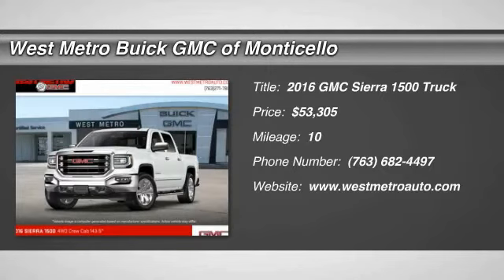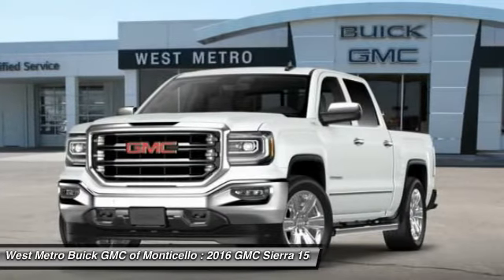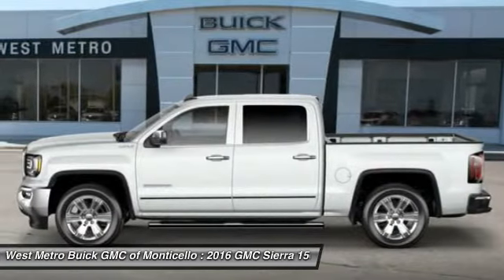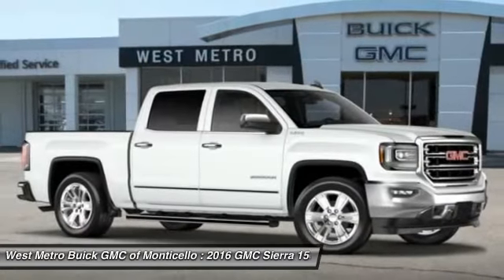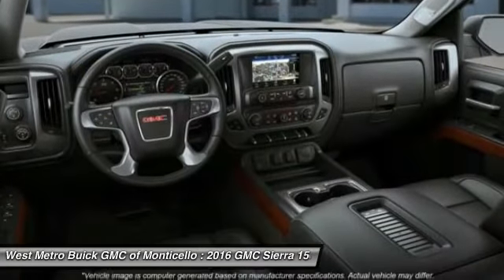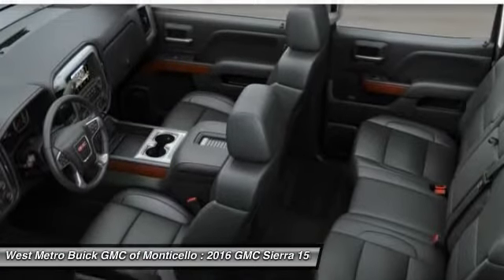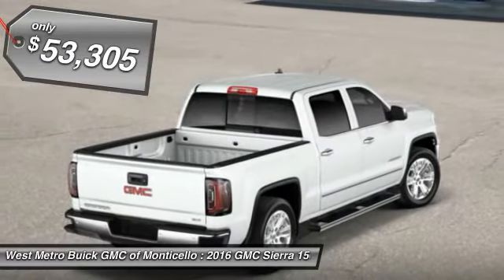The 2016 GMC Sierra 1500. The Sierra 1500 offers a five-star frontal and side crash test rating and a combination of mechanics and aerodynamics that give it better conventional V8 fuel economy than any competitor. Sierra 1500 now comes standard with a Vortex 6.2 liter and 5.3 liter V8 engine and an electronically controlled automatic transmission that combines high max hauling capability with precise control and is priced below $55,000.